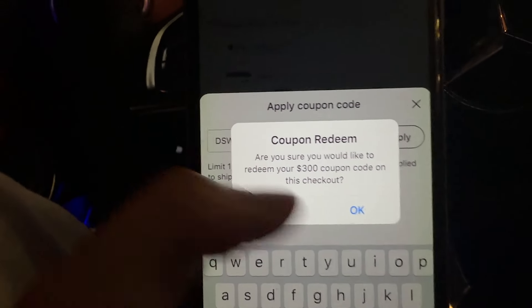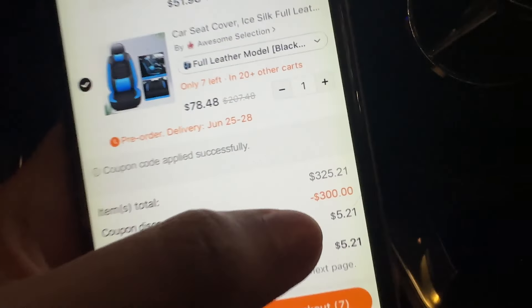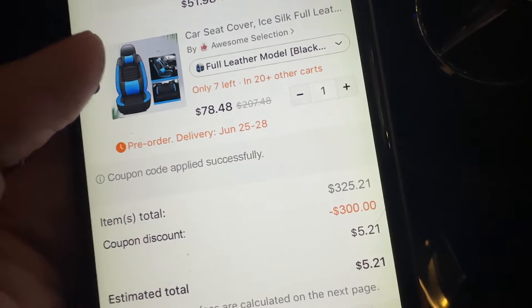I'm going to click on apply. It's literally the same code that the website gave me. It's going to say it's applying this Temu coupon code and literally minus $300 on my order.